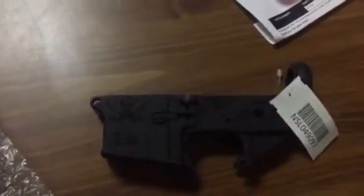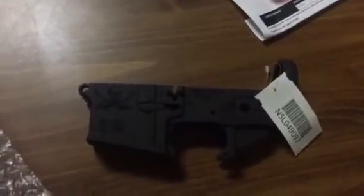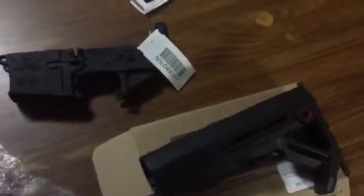A friend of mine went with me and he picked up a blemish color-filled Spyder logo lower for about $85. That's about it for the day. I'm expecting a couple packages and I've got to take a trip to Gander Mountain to pick up a package there. Thanks for watching — this is Paradox 2311. Get yours, because I'm gonna get mine.